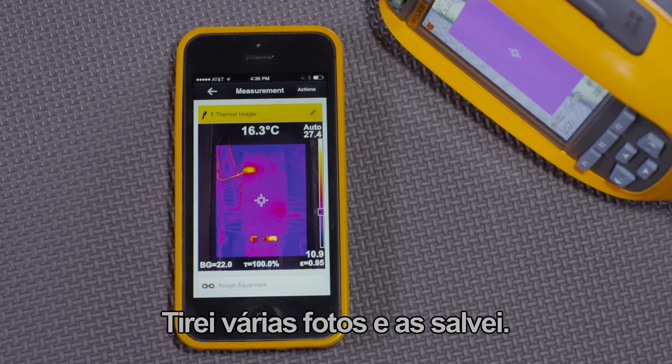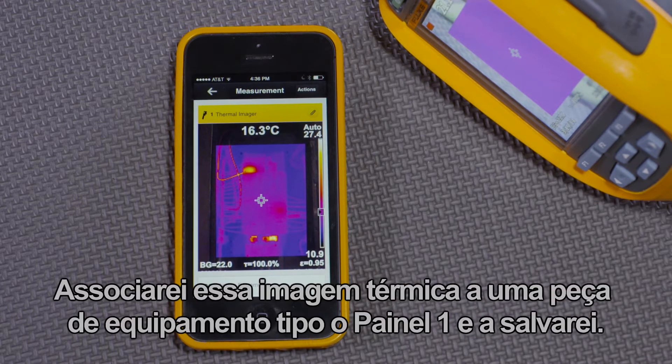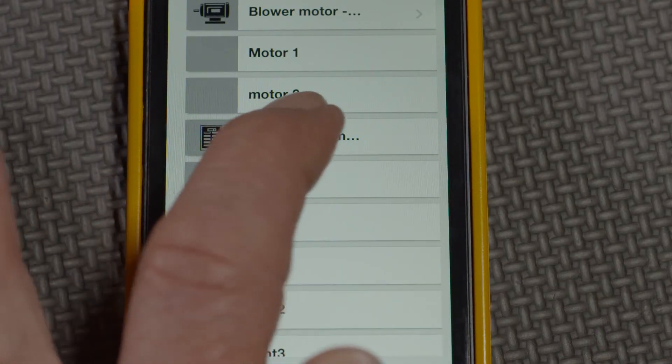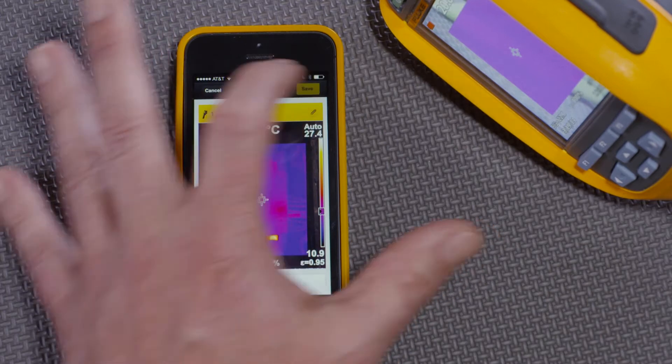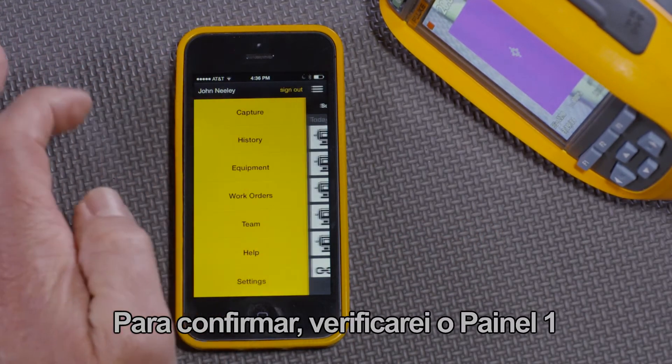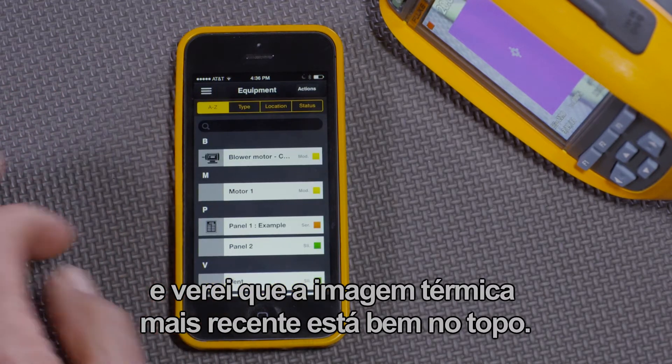I've taken several images and saved them. I'll associate this thermal image with a piece of equipment, like Panel 1, and save it. To check, I'll look at equipment Panel 1 and see that the latest thermal image is right there at the top.